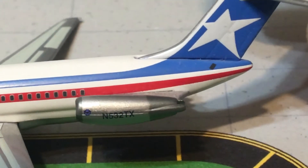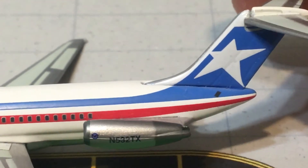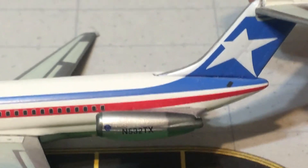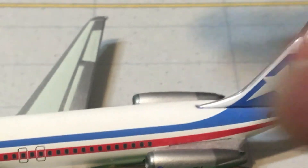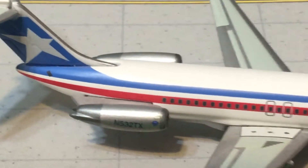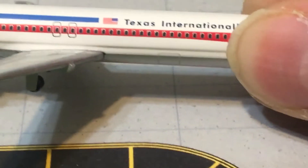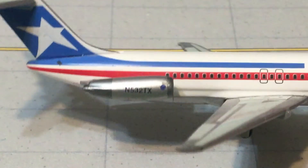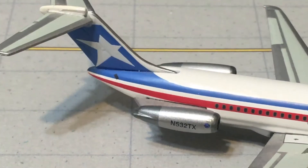Then it swoops up to the beautiful star with blue background — looks a little bit like the one on Air Transat, but not exactly, it does look similar. Turn the aircraft around, pretty much the same thing. There are two cargo/luggage doors: one on the front and one in the back. The registration again: N532TX.